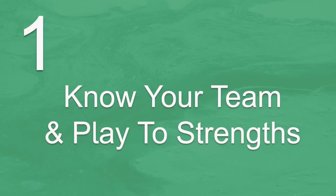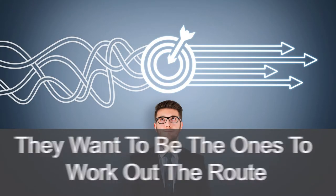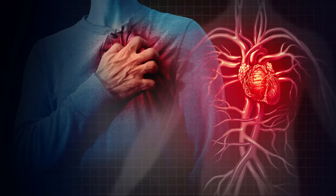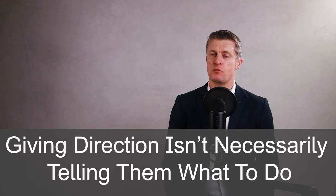The first step before you start giving direction to team members is to know your team and play to strengths. Some team members will just want to agree a really clear picture of the goals to achieve and then they want to be the ones to work out the route to get to those goals. They have the capability and the desire to do this. If you try to give them the route, you'll be wasting your time and their talents. Other team members would have a small heart attack if you expect this from them. They want and need different levels of support to plan out the route to get to the goals agreed. Giving direction to team members and providing support is not necessarily telling them what to do.